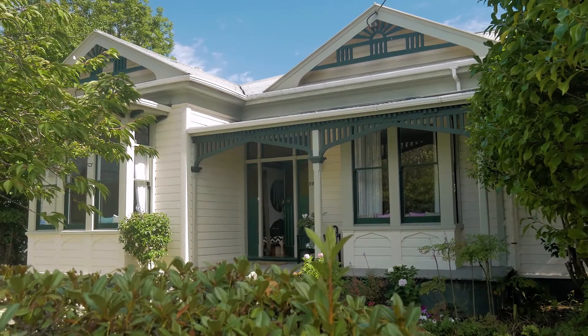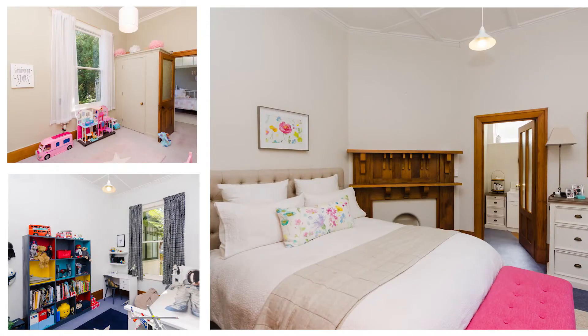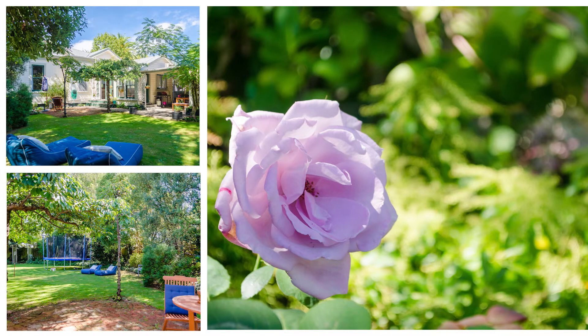Instantly appealing, you will fall in love the moment you step inside the front door. With three bedrooms — master with en suite — this villa celebrates the true meaning of a family home, set on a thousand and twelve square meters.